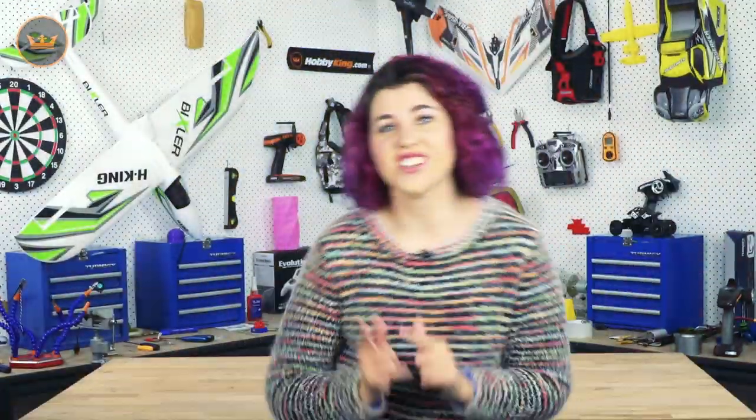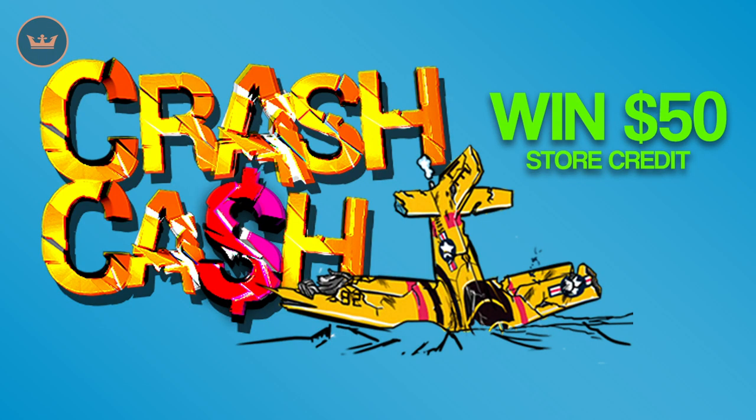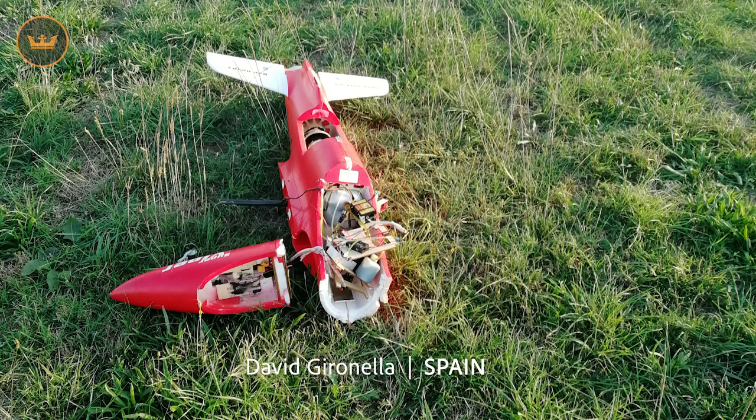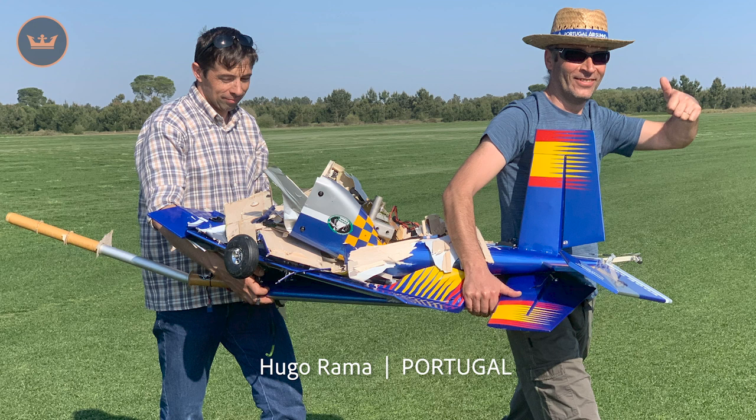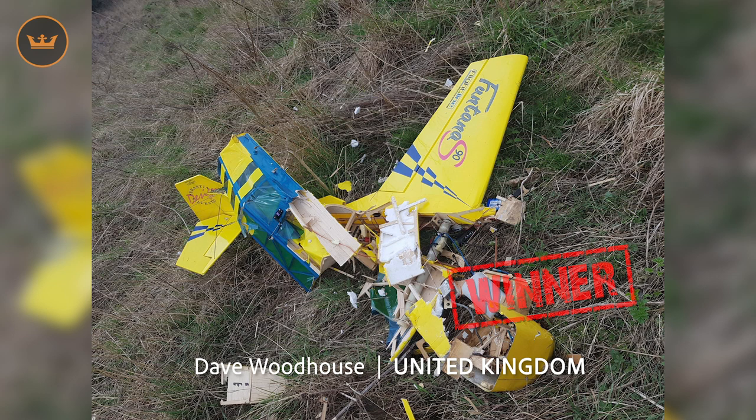We are currently running Crash Cash where all you have to do is send us a photo or video of something RC that you have crashed. This week's pilots were David from Spain who snapped off his nose and both wings, Christopher from the US who was left with a pile of wooden pieces, Hugo from Portugal who got help from a friend to remove the remains — always nice to see teamwork — and our winner was Dave from the UK who won't be putting that together anytime soon, probably never. Congratulations Dave and fifty dollars is on its way to you.